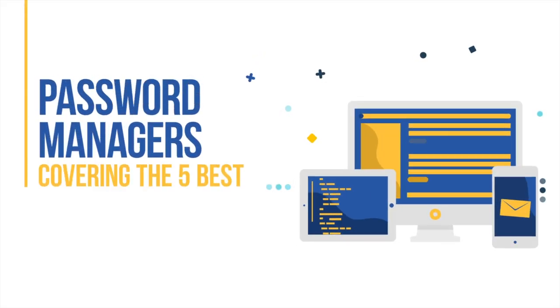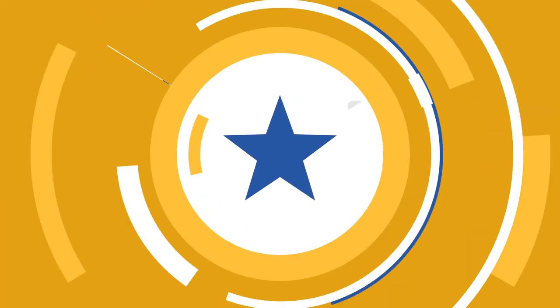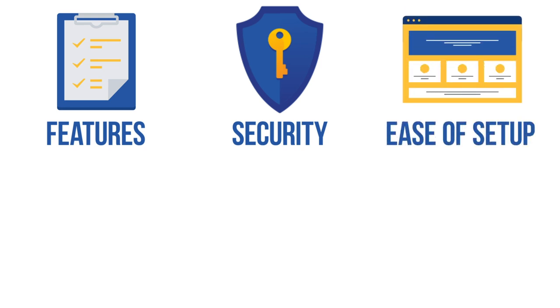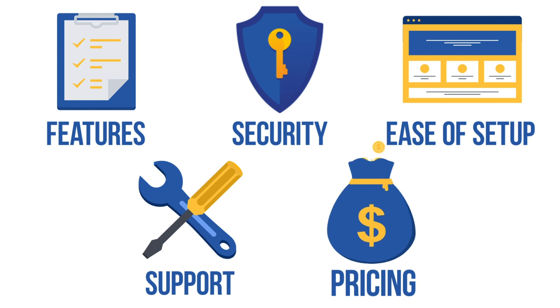In this video, we will separate the wheat from the chaff by covering the five best password managers out there. We will judge each service on five important criteria: features, security, ease of setup and use, support, and pricing structure.